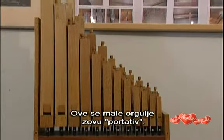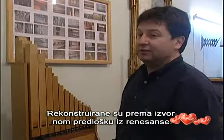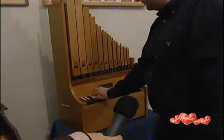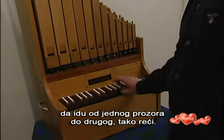This is a portative organ, made after an original Renaissance model. Renaissance musicians had to be mobile, going from one venue to another, so to speak.